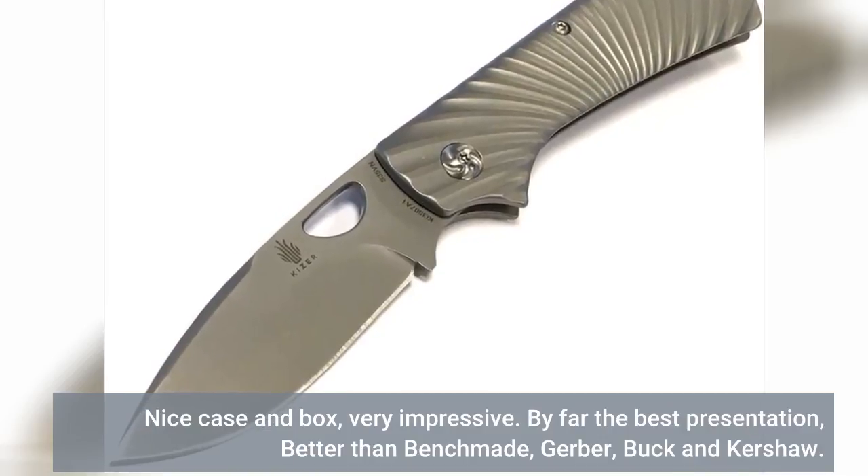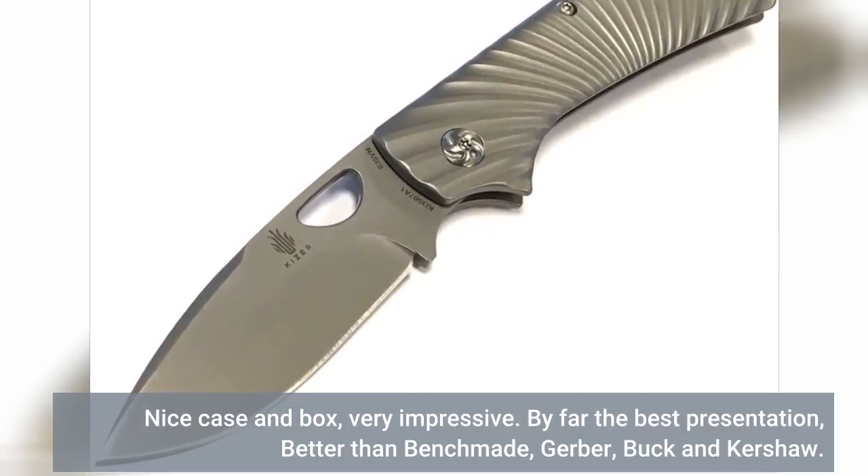By far the best presentation, better than Benchmade, Gerber, Buck, and Kershaw.